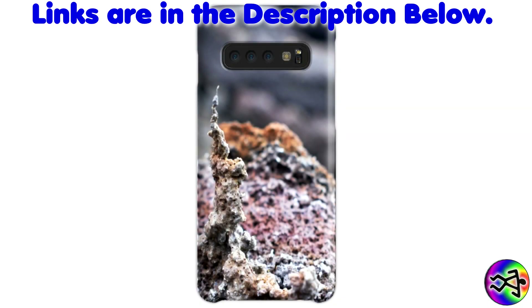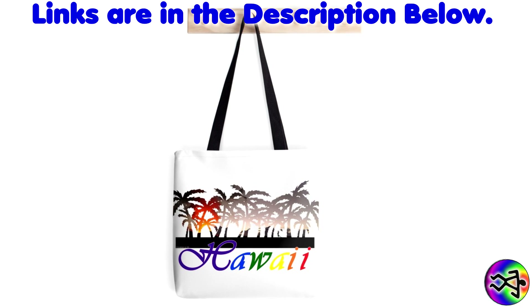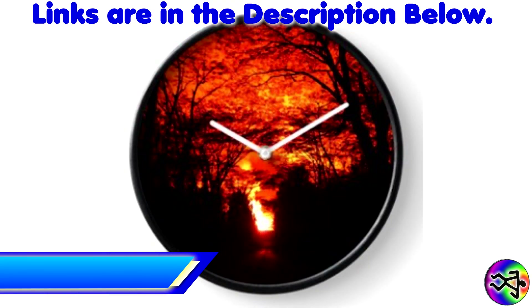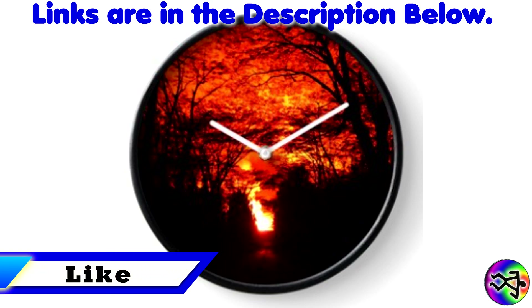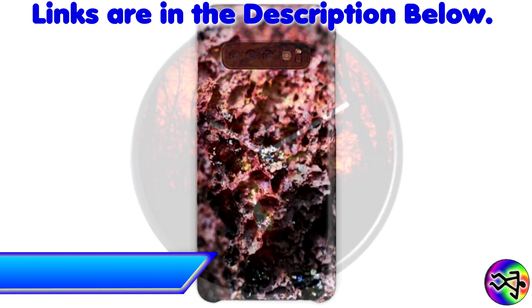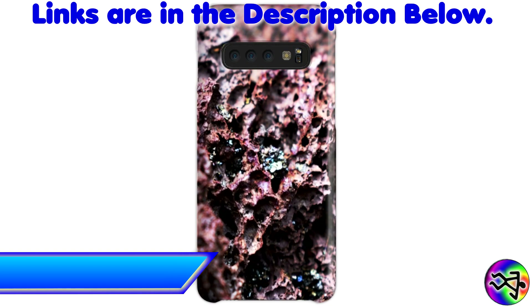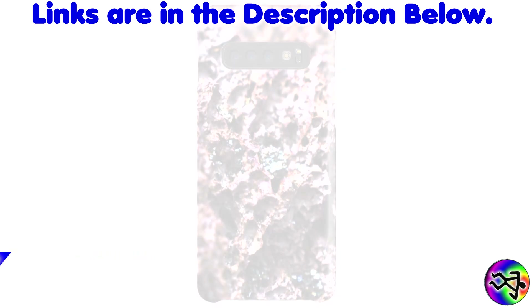If you would like to help support or continue to support the channel, please check out my online stores for some awesome stuff. There are various items embellished with my photography available — some examples would include t-shirts, phone cases, tote bags, and more. If you are enjoying this content, please consider clicking that thumbs up button. If you would like to receive notifications for future videos, click that subscribe button and bell icon. Mahalo for your support.